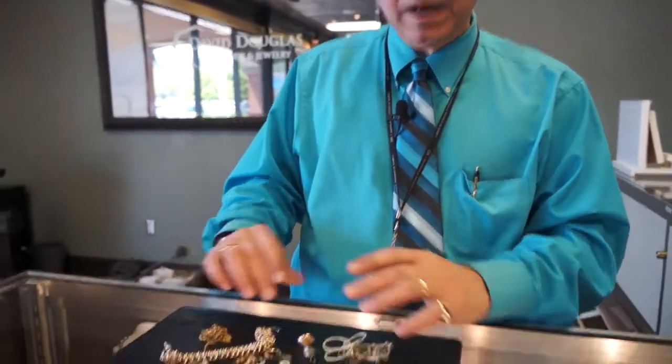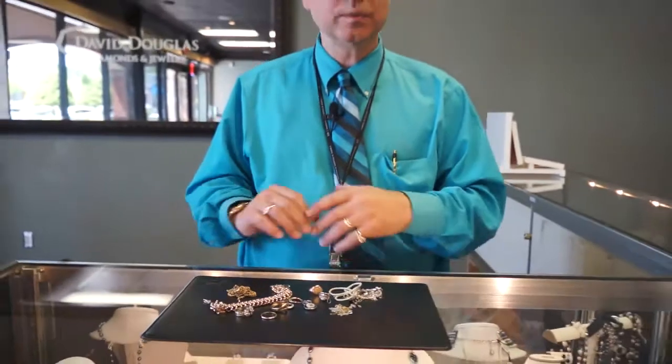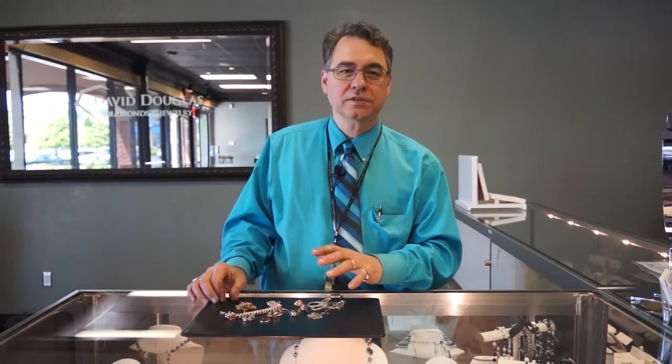We buy all kinds of stuff — we buy silver, we buy gold, we buy diamonds. We constantly shop the market, because we want to be paying top dollar, and we look around a lot to make sure that we're paying you the best prices on this stuff.